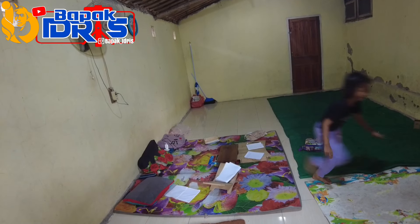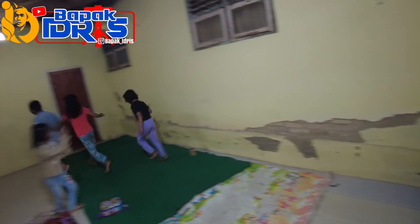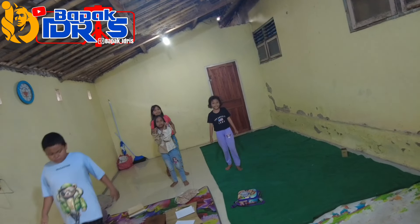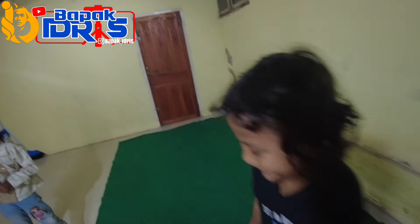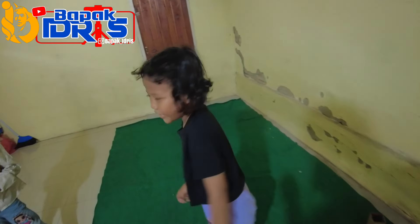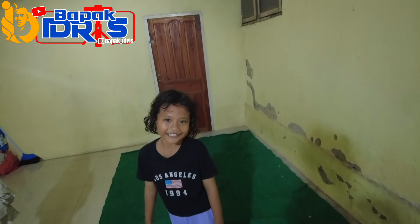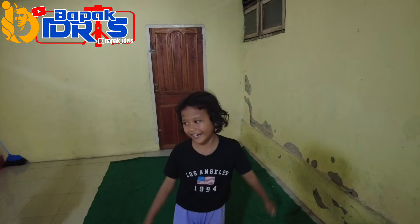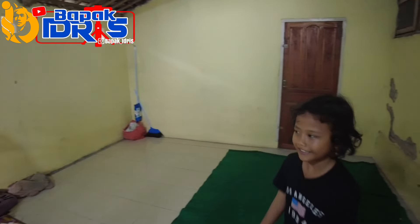Nolk ternyata lagi belajar kelompok disini, ada yang ngumpet di belakang. Om mau pamit sekalian mau pulang ya. Om cuma titip minta doanya agar om dan tim CA semua sehat selalu. Semoga bisa berkunjung lagi kesini nanti. Amin.